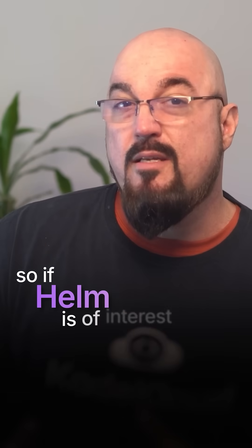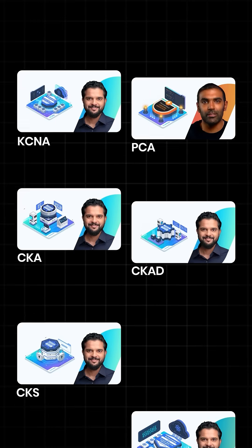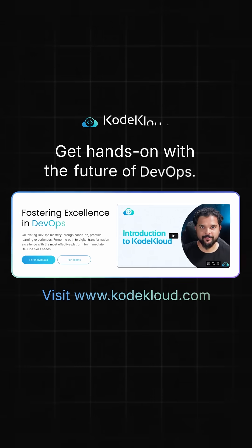If Helm is of interest to you and you want to match their cloud-native deployment patterns, check out our comprehensive CNCF certification courses at codecloud.com.